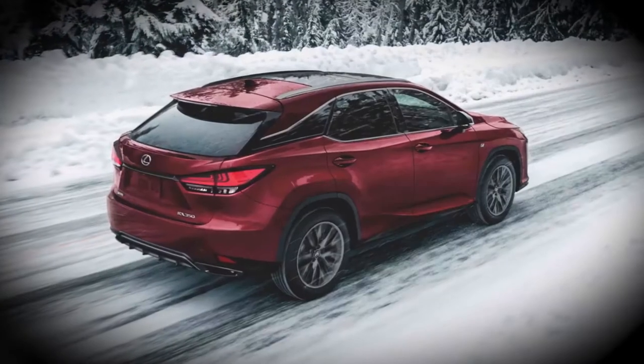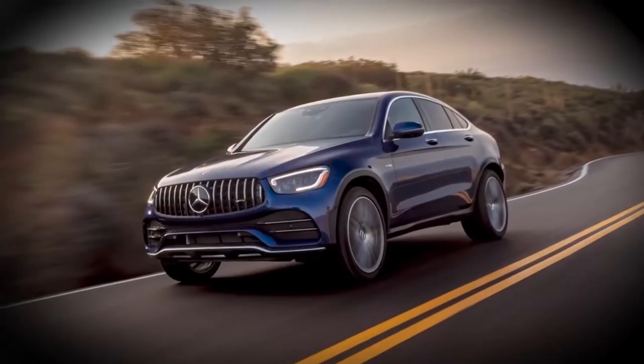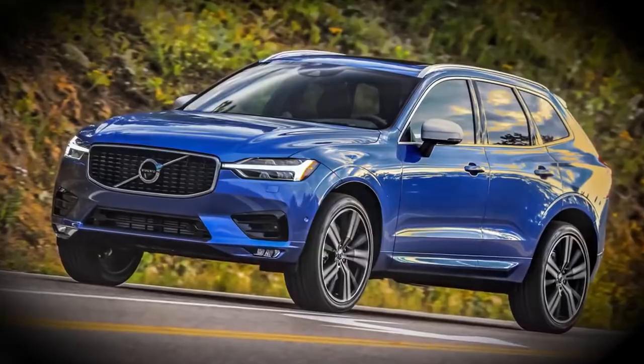If you're looking across the compact luxury segment, then the Audi Q5, Lexus RX, Mercedes-Benz GLC, or Volvo XC60 might be other good options.